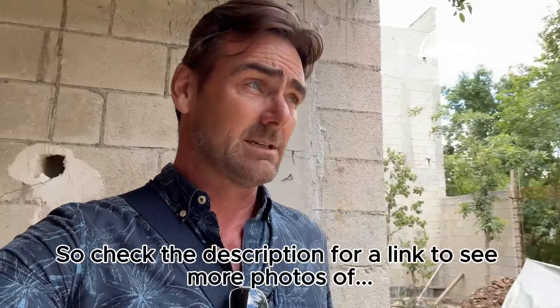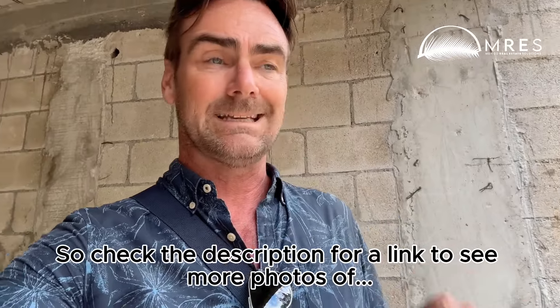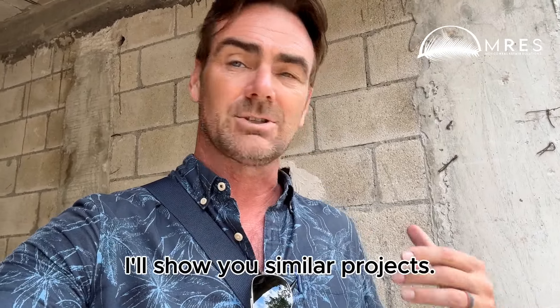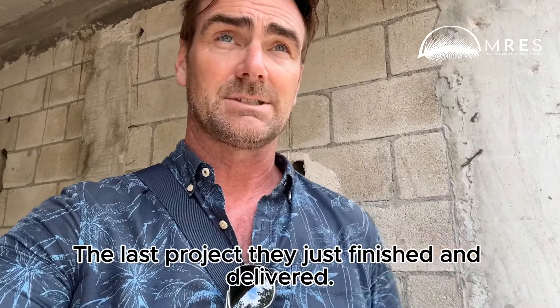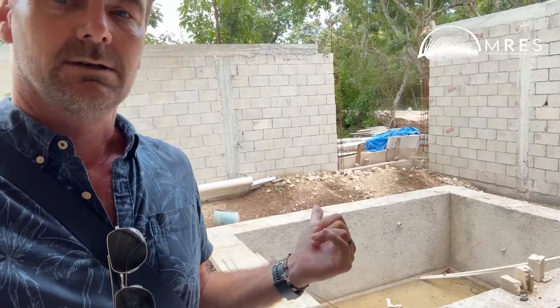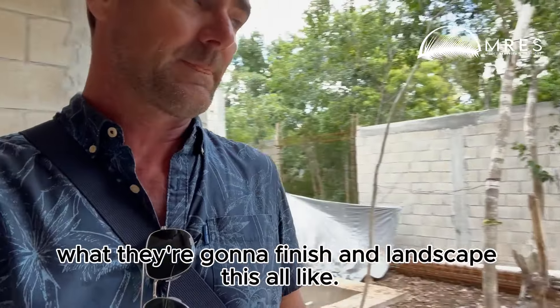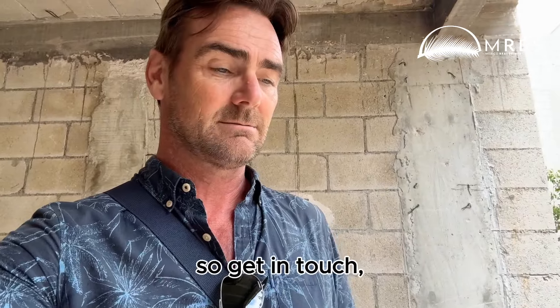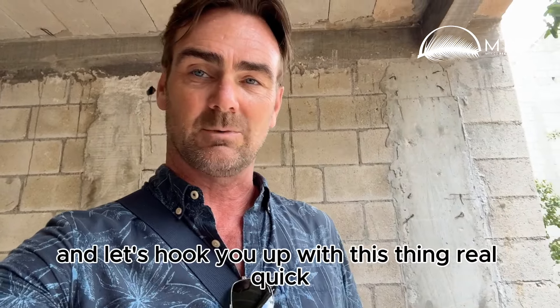Check the description for a link to see more photos — I'll show you similar projects. The last project I just finished and delivered, you can come see it for yourself and understand the quality of construction, what they're going to finish and landscape this all like. Just a handful of these units available, so get in touch and let's hook you up with this thing real quick.